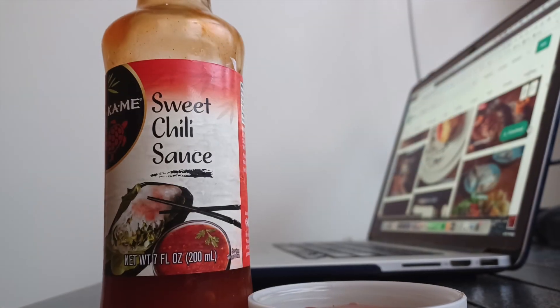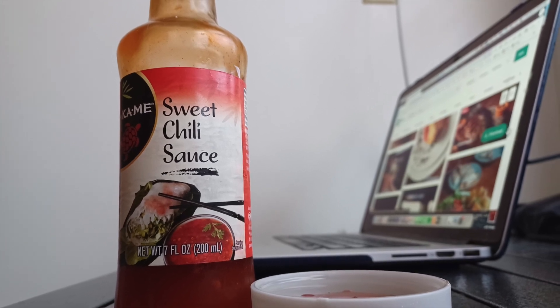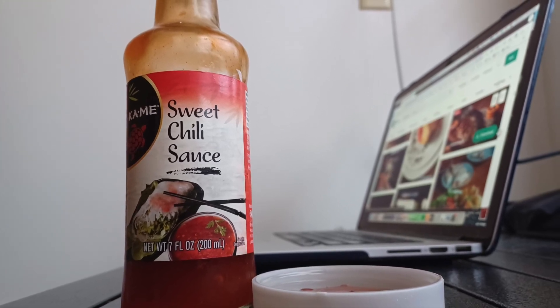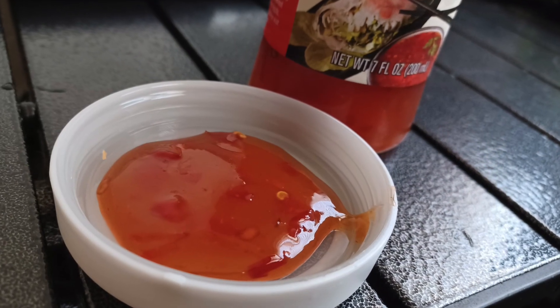They really do want to be dipped in something sweet though. Fortunately, we had some non-TJ's sweet Thai chili sauce stashed away in the back of the fridge. I think they're way better when slathered with that stuff.